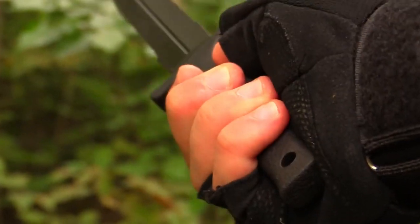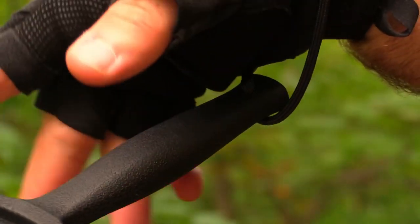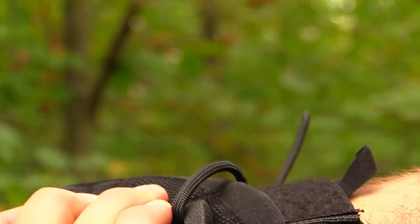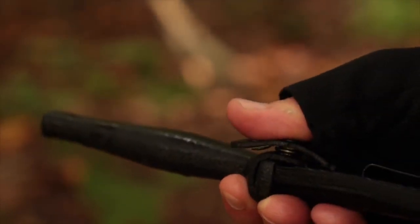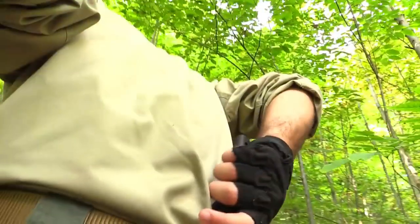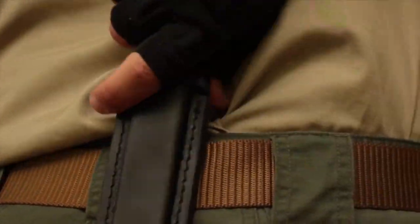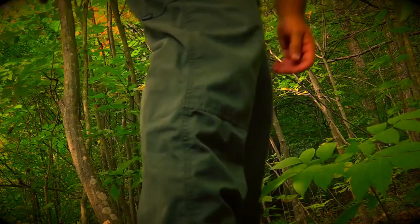Its ergonomic handle provides a secure grip even in challenging conditions. With its boot and belt compatibility, this knife is always within reach when you need it most. The Schrade Needle SCHF44LS Fixed Blade Knife sets the standard for performance, ensuring you're equipped for any cutting task. Trust Schrade to deliver the ultimate in form and function, where craftsmanship meets uncompromising quality.